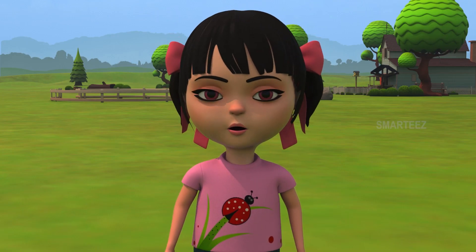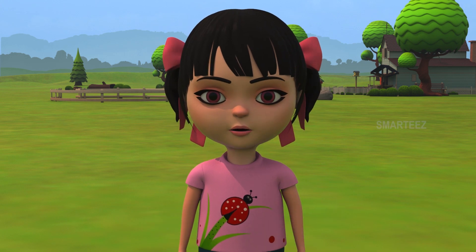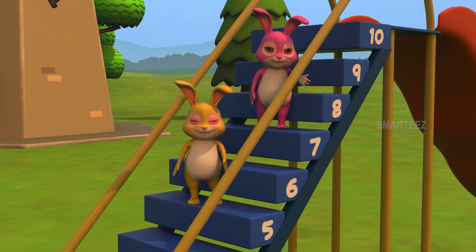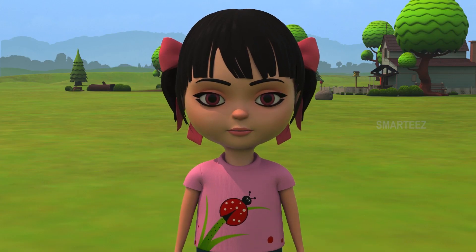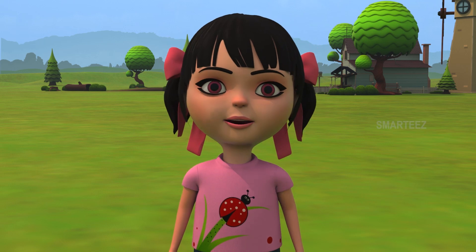Good, the music has stopped. Let's see which steps the bunnies are standing on. Yellow bunny is on step number five and pink bunny is on step number seven. Five is below seven. We call this as less than. So, five is less than seven. Just calm down, yellow bunny. The number you are on is less than the other one. When the music stopped, the yellow bunny was on step number five and the pink bunny was on step number seven. We see step number five is lower than step number seven. We call this as five is less than seven. When a number is lower than some other number, we call it as less than the other number.